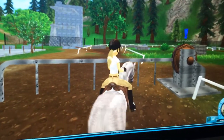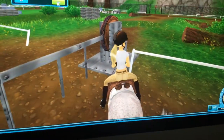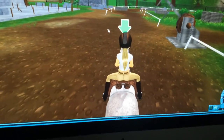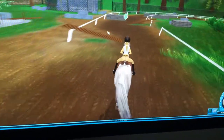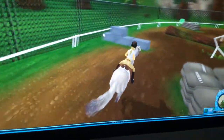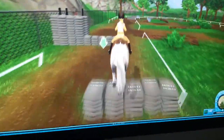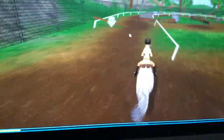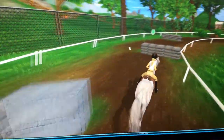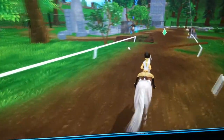Hello everyone, welcome back to my channel. So today I will be training Snow Angel, aka Angel, my Connemara that I got — my Flava Ingram. I literally love this horse so much because I could not save my money up for this horse, I kept spending, so I had to buy Star Coins to get her. Do not regret it. She's probably one of my favorite horses ever.